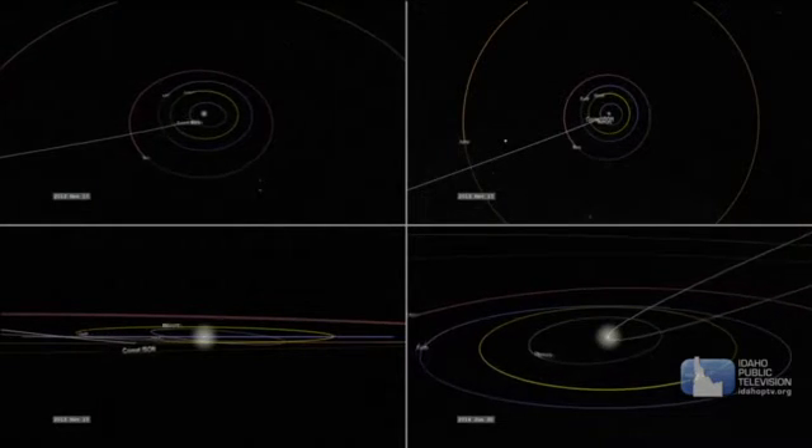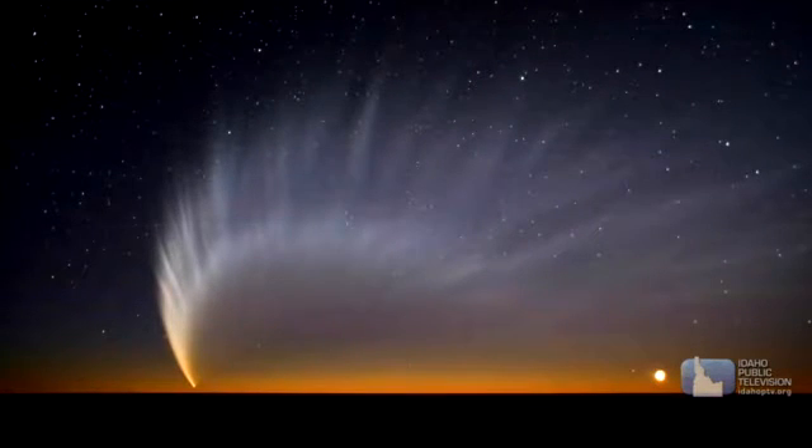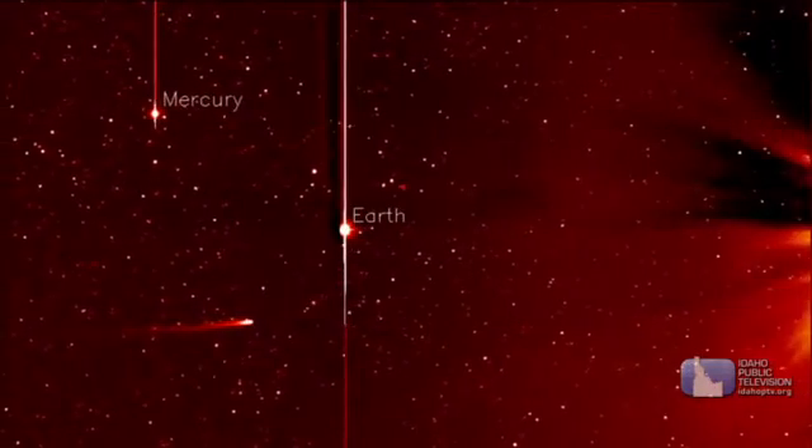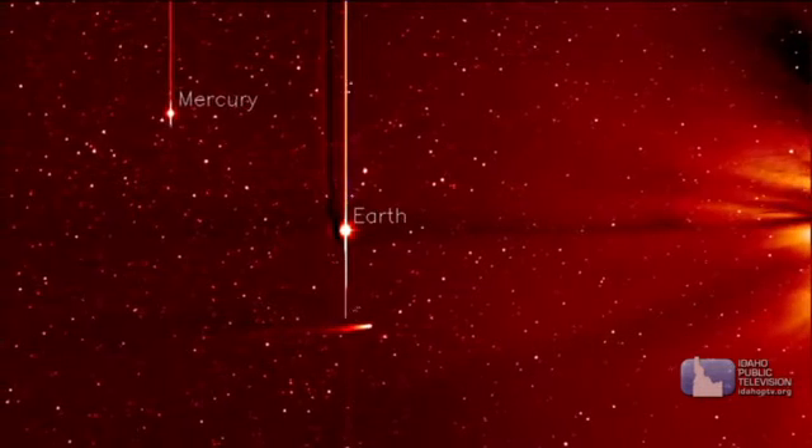Comet nuclei have diameters of about 6 to 25 miles, but the tails can grow millions of miles long. Some comets show up just once, but more than 200 comets come back past the Earth at predictable times. Halley's Comet is one of the most famous periodic comets, flying past the Earth about every 75 years.